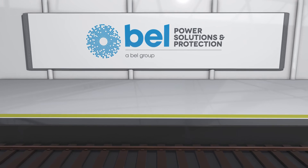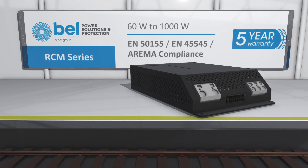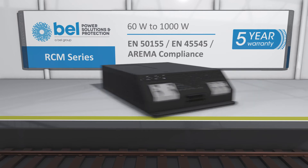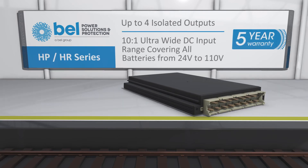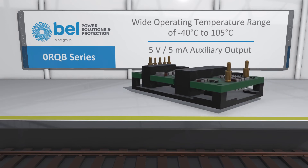Bellpower Solutions offers standard products to address almost any rolling stock or trackside application. These include the RCM series, offering high efficiency, high density, and a five-year warranty with output power up to 1,000 watts; the HP and HR series, also with a five-year warranty and with up to four isolated outputs from an ultra-wide input covering batteries from 24 volts to 110 volts; and the Zero R QB series with an extended temperature range, conformally coated PCB, and primary side auxiliary output.